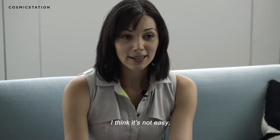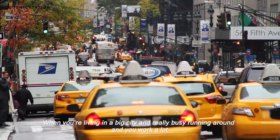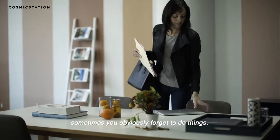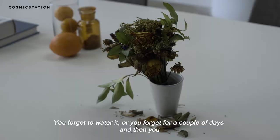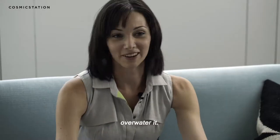It's not easy when you live in a big city and you're really busy running around and you work a lot. Sometimes you obviously forget to do things — you can forget to water it, or you forget for a couple of days and then you over-water it.